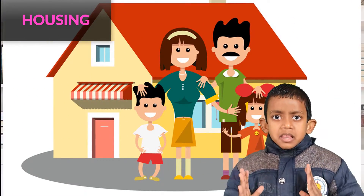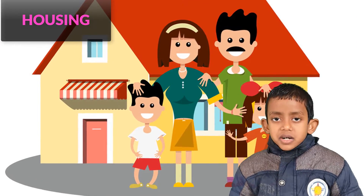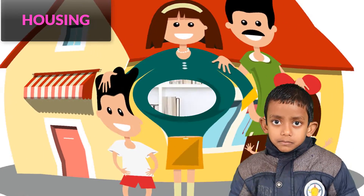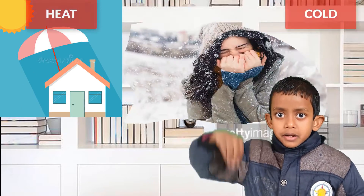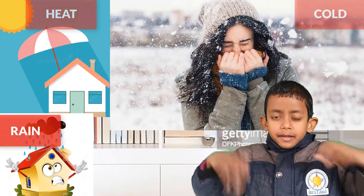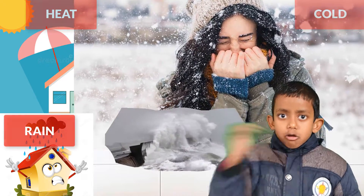A house is a place where we live with our belongings. It protects us from heat, cold, rain and storm.